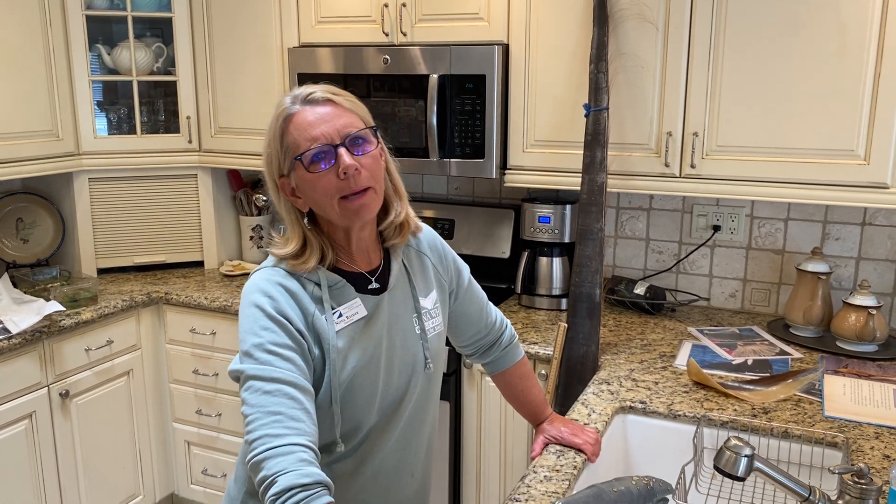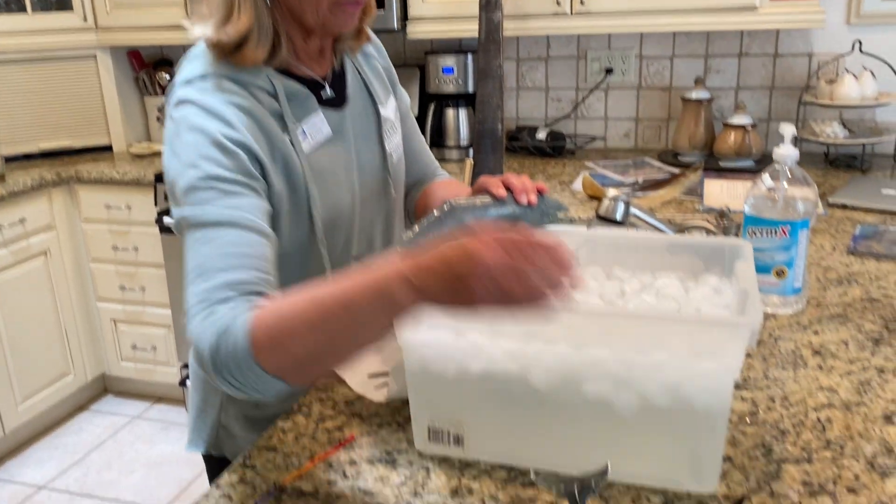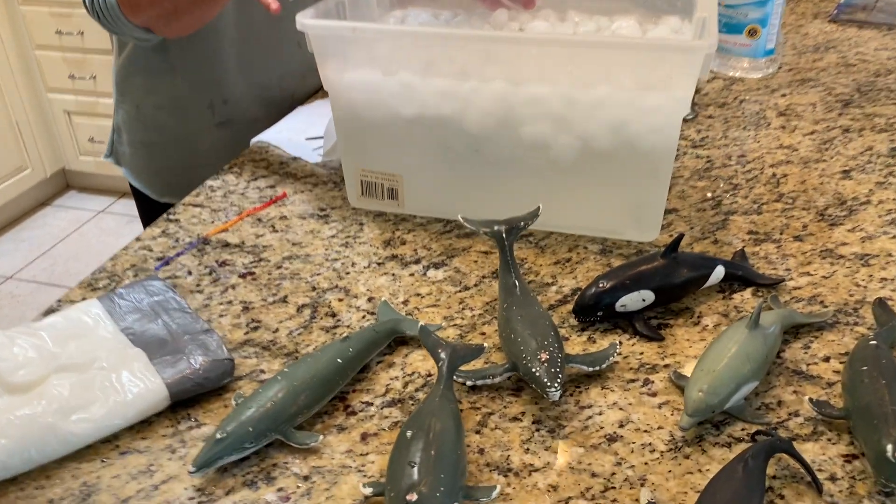Hi boys and girls, I'm Nona and I'm a naturalist with Dana Wharf Whale Watching. While we're all staying safe inside, I want to take this time to teach you a little bit more about whales. Today's topic is blubber — so important to all whales, whether you're a toothed whale like our orca or a baleen whale like our gray whale.